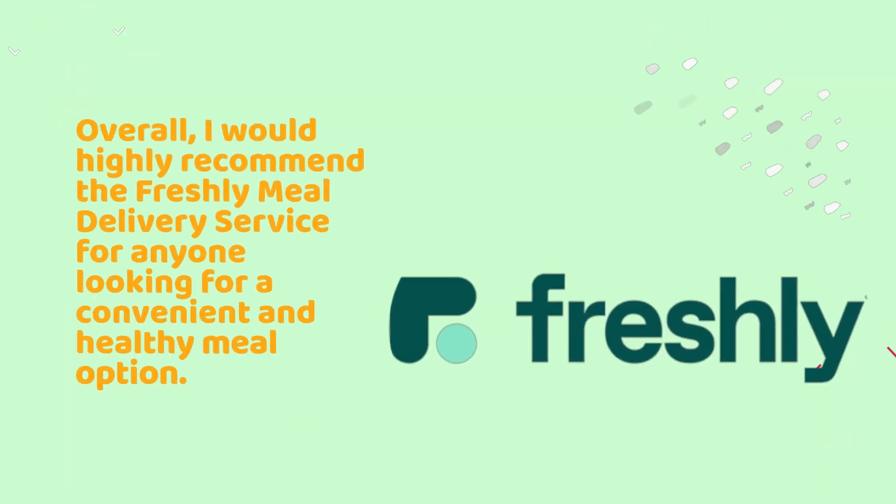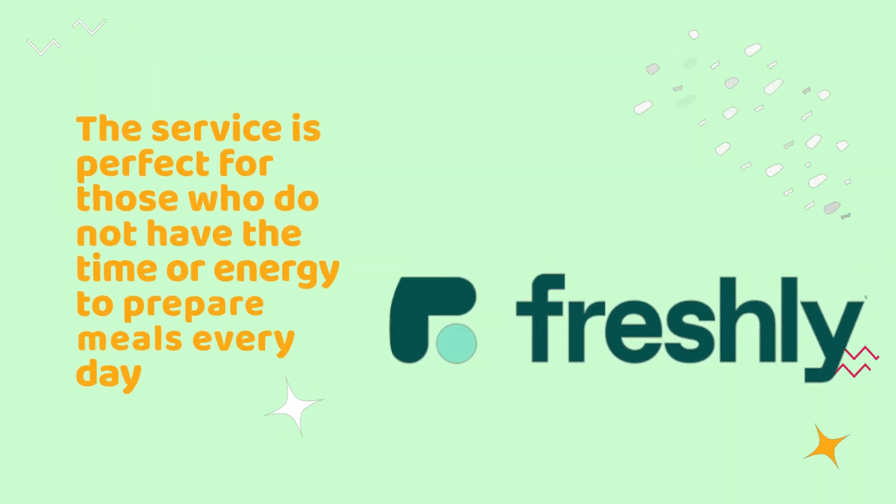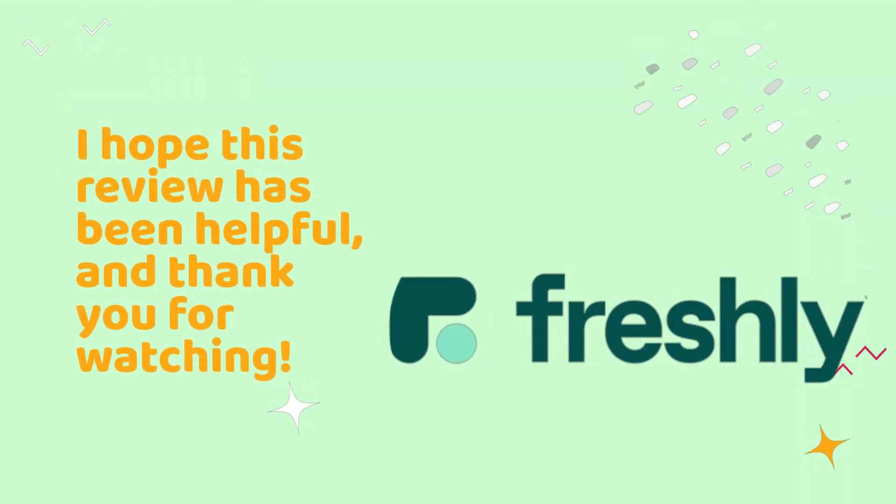Overall, I would highly recommend the Freshly meal delivery service for anyone looking for a convenient and healthy meal option. The pricing is reasonable, and the meals are of high quality and taste. The service is perfect for those who do not have the time or energy to prepare meals every day, but still want to eat healthy and nutritious food. I hope this review has been helpful, and thank you for watching.